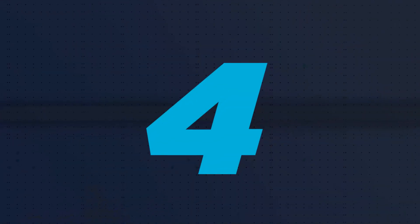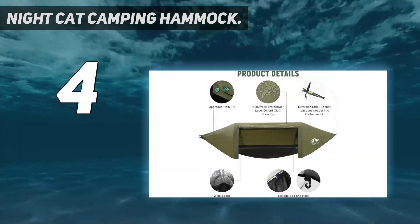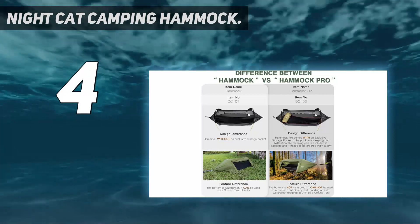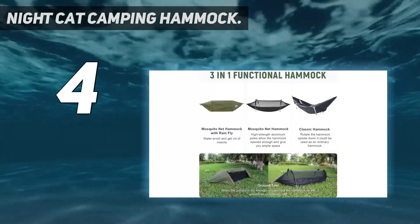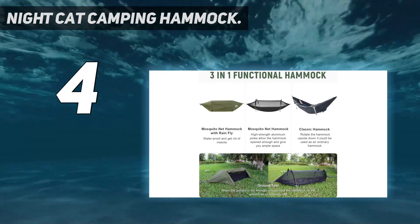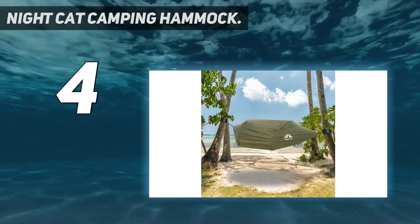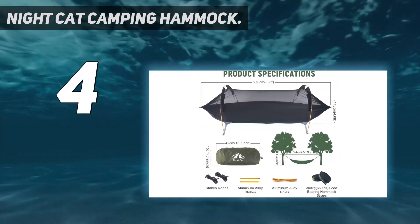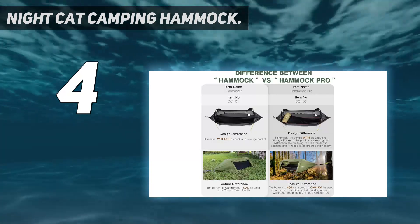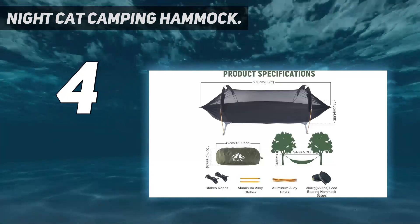Coming in at number 4: the Night Cat Camping Hammock. Not everyone wants to sleep in a tent. If the weather permits, a hammock can take less time to set up and offers superior comfort to sleeping on the ground. It's also easier to pack than almost any tent or air mattress, let alone the combination of both. I like the Night Cat for warm weather camping because it's incredibly versatile — it's quick and easy to set up as a hammock, but you can also use it as a conventional tent in a pinch, thanks to the included stakes.